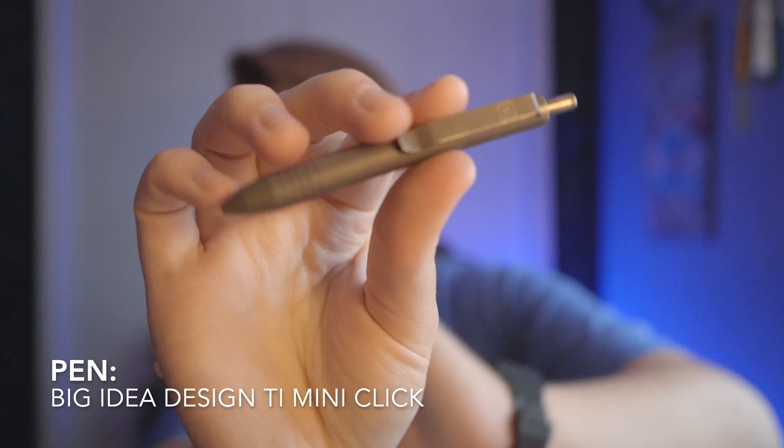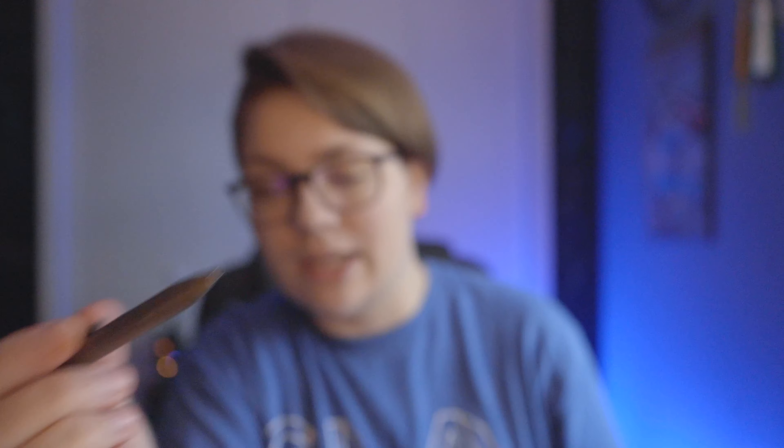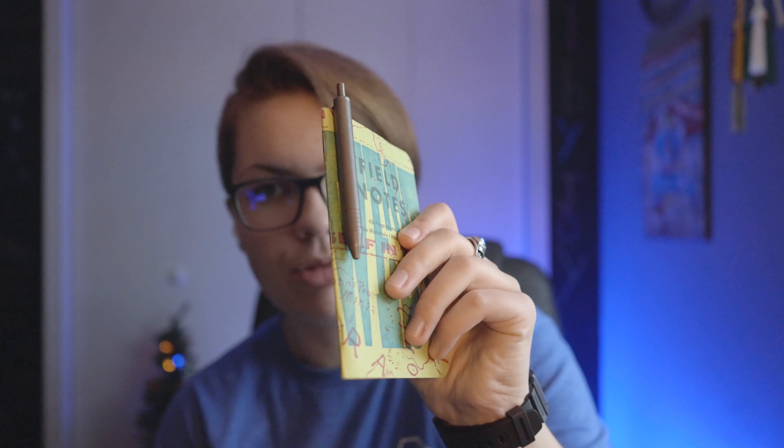That actually leads us into the next category: pens. The pen I normally keep on my notebook is the Big Idea Design Ti Mini Click in stonewashed titanium. I love this little pen — it's $70, it's titanium. Normally when it's in my backpack, the pen and notebook are clipped together and I throw them in the front pocket. I personally don't like to carry it in my pocket because I don't want to lose my pen.